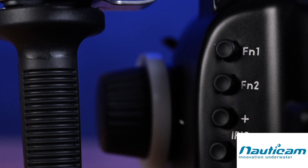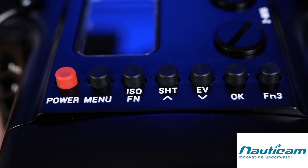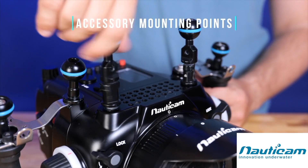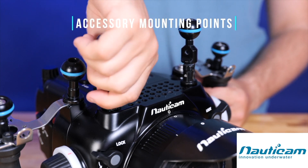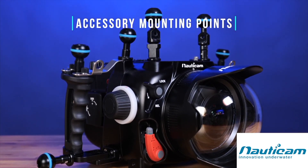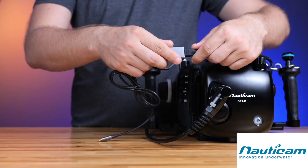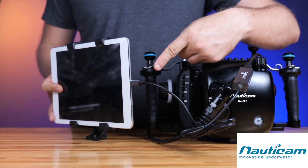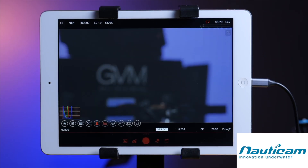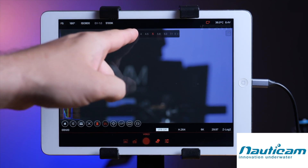There are 17 lens control buttons ergonomically placed around the housing, including dedicated iris, record, focus, neutral density, and others. Quarter-20 mounting threads are located on the top and bottom of the housing for easy mounting of cinema accessories. The NA-E2F supports an ethernet surface feed in 5m and 45m lengths. The Z-CAM E2 lineup offers remote control options including live preview over ethernet, opening up the option of using an ethernet-to-Lightning adapter with an iPad or iPhone on the surface for monitoring and full control via the Z-CAM app.